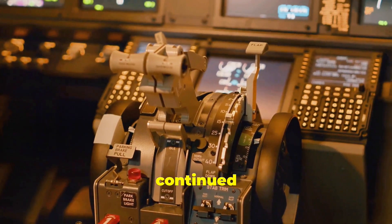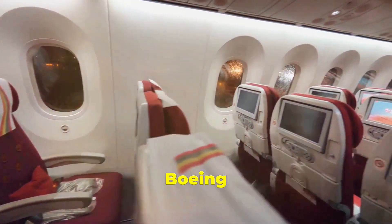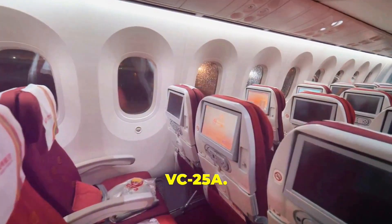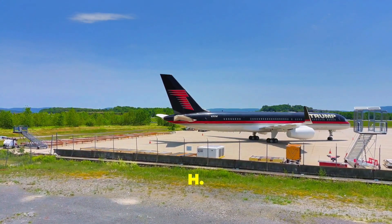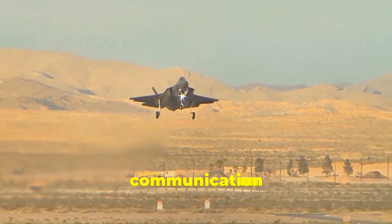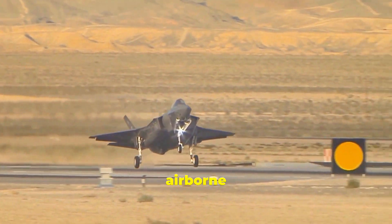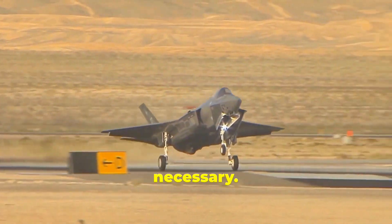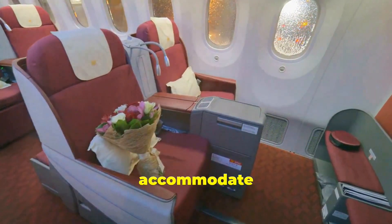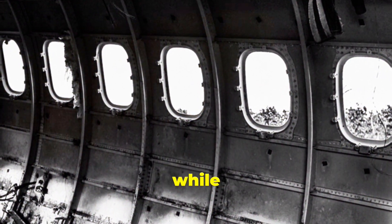As air travel technology continued to evolve, so did Air Force One. In 1990, the fleet upgraded to two Boeing 747-200B series aircraft designated VC-25A, serving presidents from George H.W. Bush to Joe Biden. These planes are equipped with advanced communication systems, defensive measures, and are capable of in-flight refueling, allowing them to stay airborne indefinitely if necessary. They are also customized with offices, conference rooms, and living quarters to accommodate the president and staff, ensuring continuity of government operations while in the air.